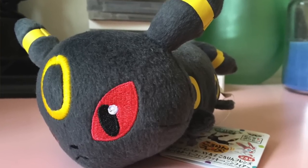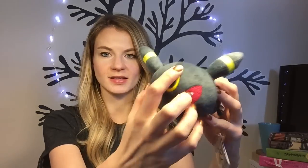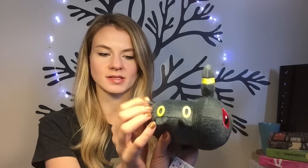I also got this Umbreon plushie at Nakano Broadway. I believe these are only available in the Crane Machine games but they kind of resell them at one of the stores. This one was really really wrapped up in plastic and I kind of don't like it that much now that I've unwrapped it. It has like this part stitched but all the other yellow bands are almost like these little sticker things so it looks kind of really cheap, but the face is really cute.